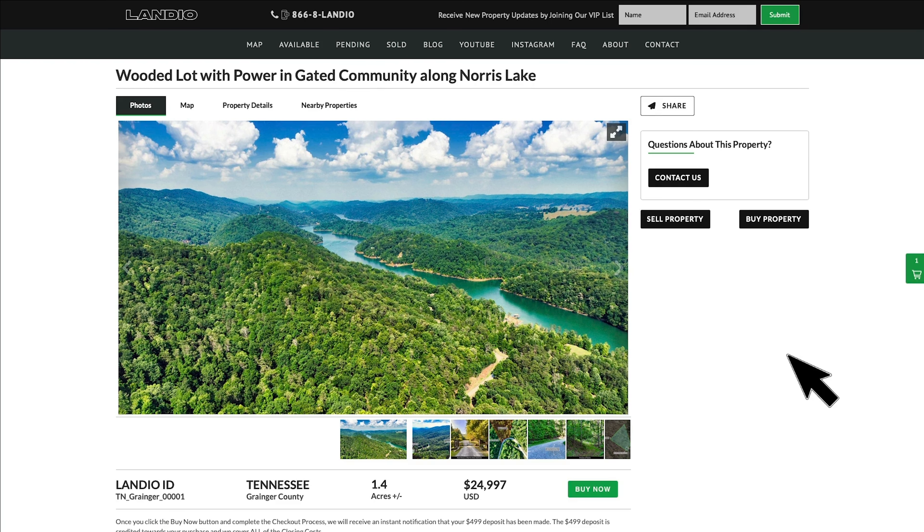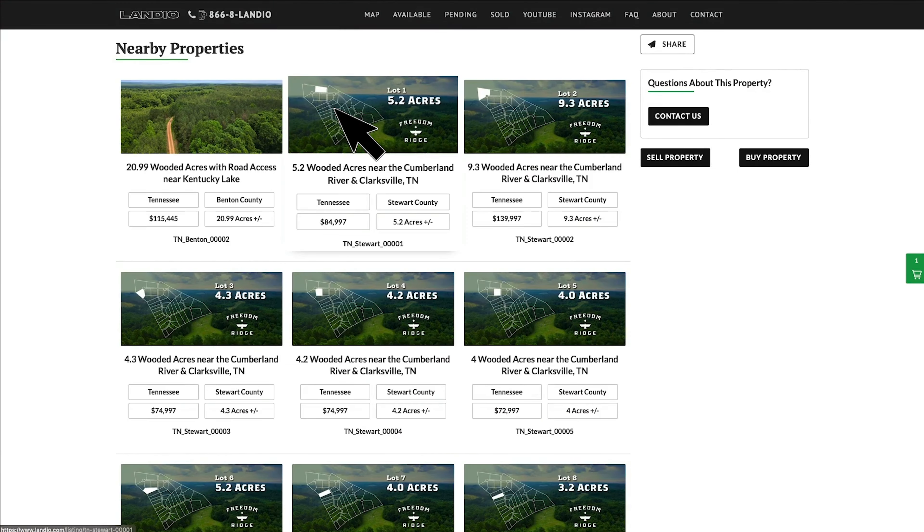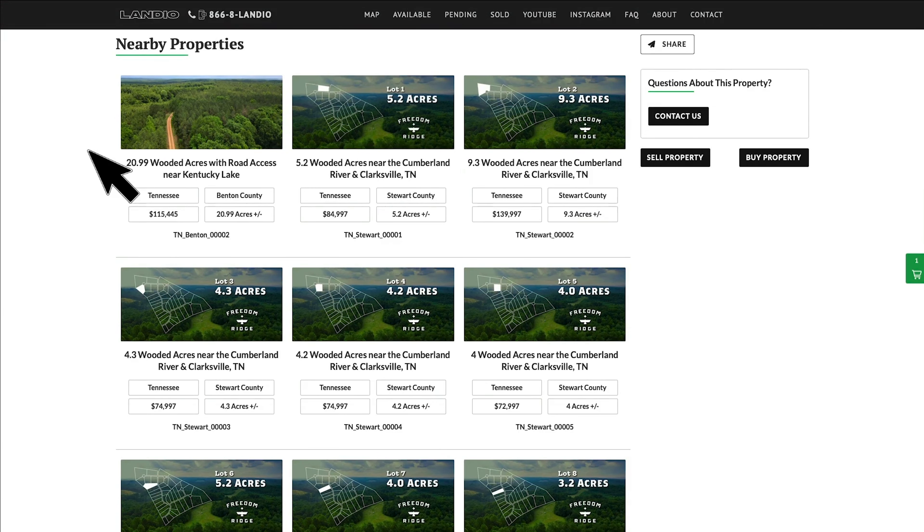If you're looking to purchase land in Tennessee but this property didn't fit what you're looking for, click on the nearby properties tab. That will take you to the bottom of the page where you'll find over 40 properties we currently have available in Tennessee.